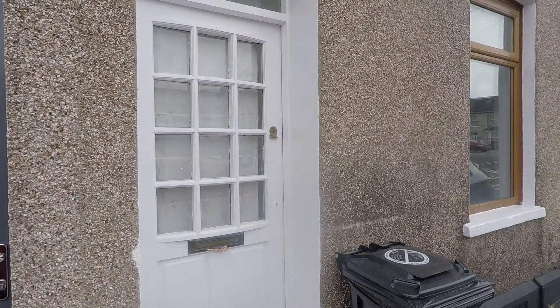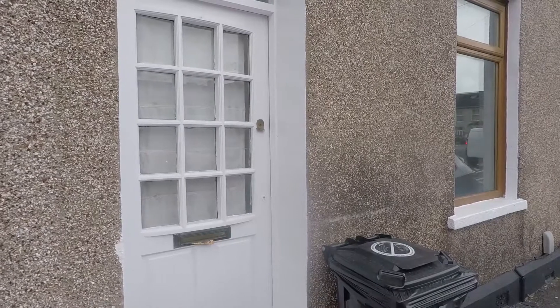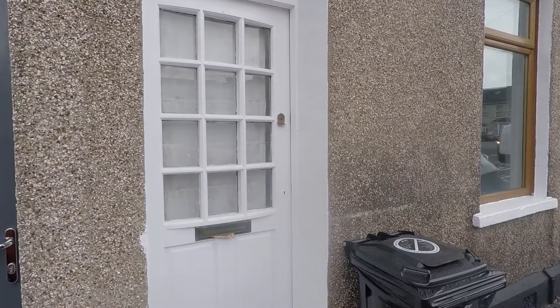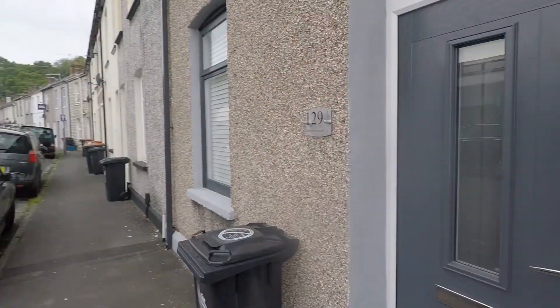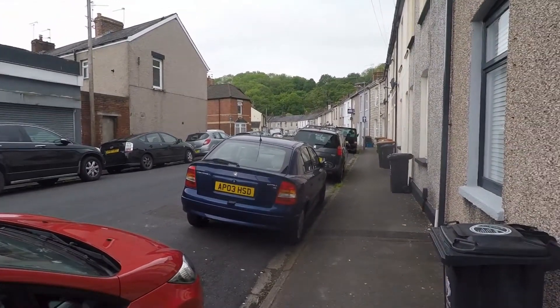Good afternoon and welcome to this Pink Move video tour of this two-bedroom mid-link property situated on Goodrich Crescent in Newport. We're just starting off outside the front of the property now and just ahead of us we have the front entrance. Just to give you a quick pan of the surrounding area so you can see that we do have ample on-street parking right outside.